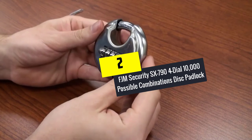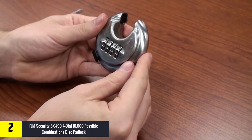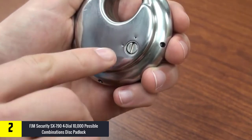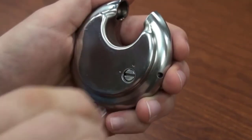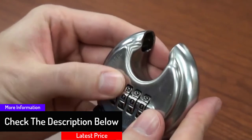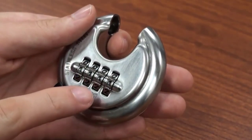At number 2, we have the FJM Security SX-794 dial with 10,000 possible combinations disc padlock. This combination lock has quality features for extreme security and protection. It has a great design and shape that makes it hard for bolt cutters to tamper with it, giving you peace of mind. It comes with four dial numbers allowing 10,000 possible combinations. The FJM Security disc padlock is perfect for storage facilities, bikes, gates, public facilities, and more — just set the combination and lock it.